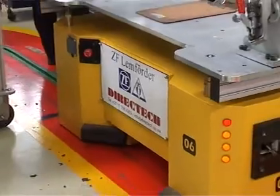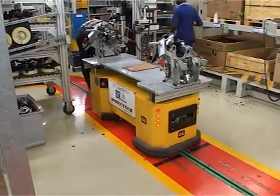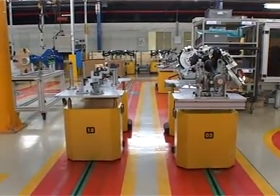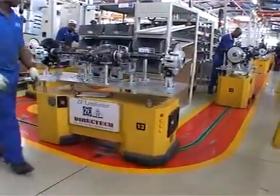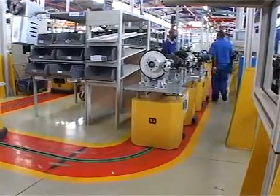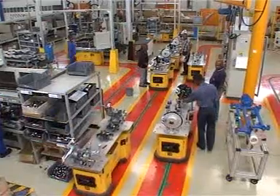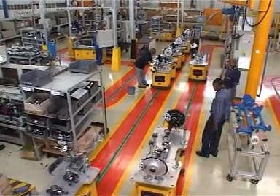Directech, a South African technology development company, presents automatic guided vehicles using inductive power transfer technology. The inductive power transfer technology allows the vehicle to operate without any physical connection between the vehicle and its power source. This means that we are effectively transferring power to the vehicle through an air gap. This revolutionary technology will change the way that moving machines are powered. Before we start talking about how the inductive power transfer system works, we would like to tell you about the benefits of automatic guided vehicles, or AGVs.